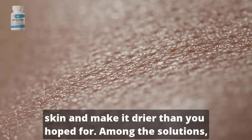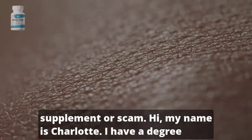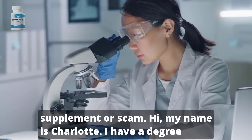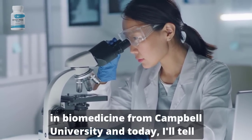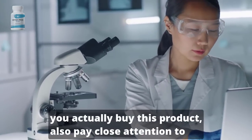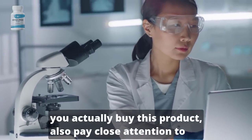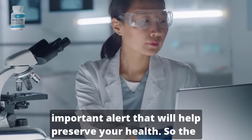Among the solutions we have Dermaprime Plus, but is Dermaprime Plus an honest skin supplement or a scam? Hi, my name is Charlotte. I have a degree in biomedicine from Campbell University, and today I'll tell you everything you need to know about Dermaprime Plus before you actually buy this product. Pay close attention because I have an important alert that will help preserve your health.